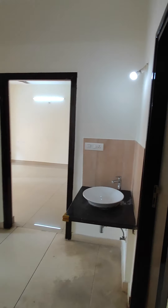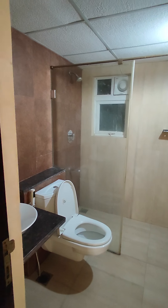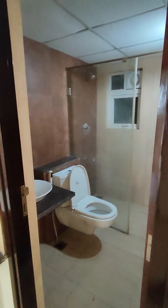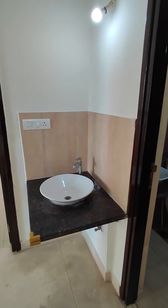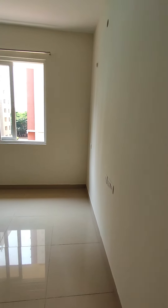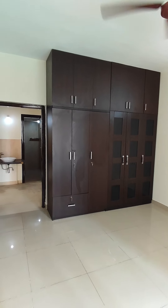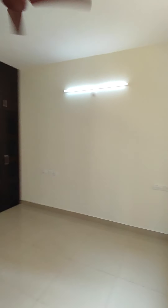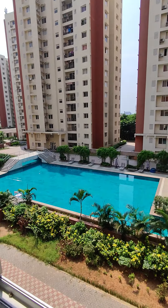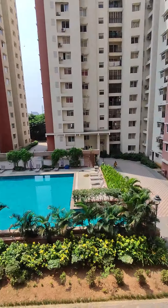Come, let me show you the other bedrooms. This is your powder bathroom with typical standard fittings that Prestige provides. There's a washbasin outside the common bathroom. This is your guest bedroom — it also has a provision for the air conditioner and wardrobes made to the loft. You get the swimming pool view and a very nice inside view as well.